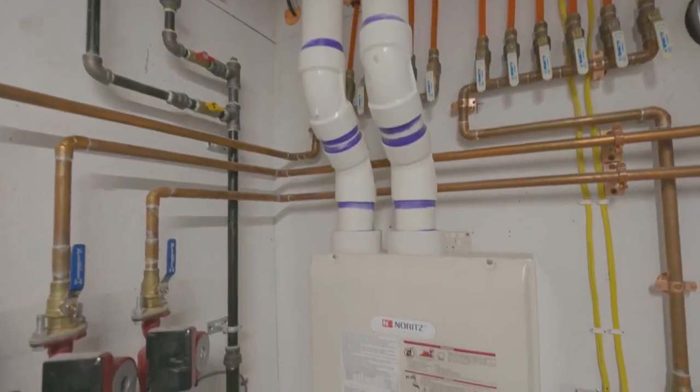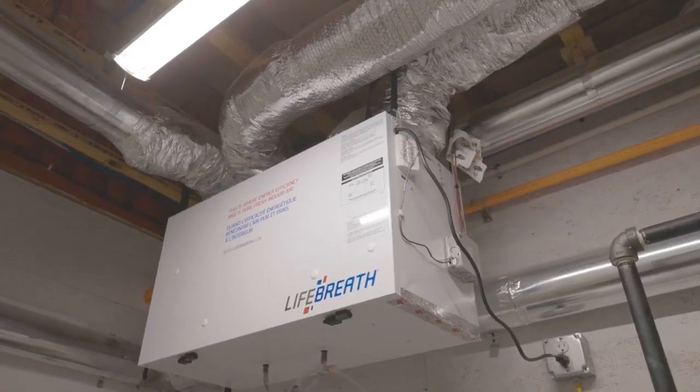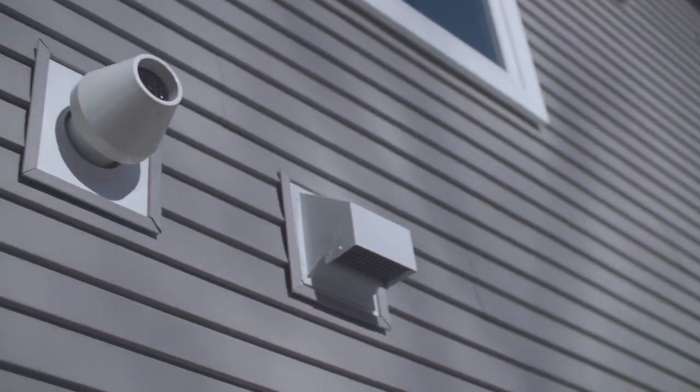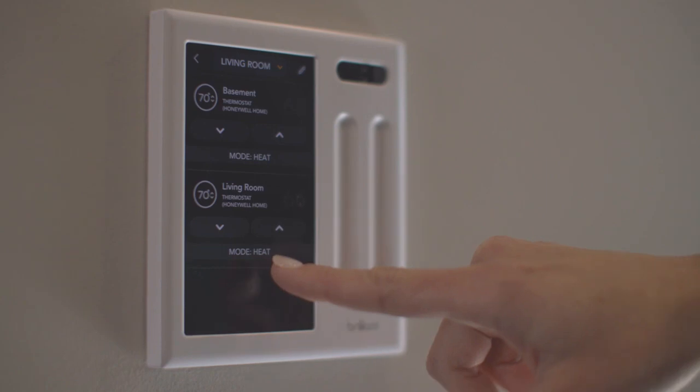The only thing that heats this house is a tiny on-demand hot water heater. There's an energy recovery ventilation system installed which exchanges fresh air from outside — the fresh air coming in is preheated by the exhaust air going out. We maintain the humidity level at the proper level to not grow bacteria, and you're getting constant fresh, healthy air.